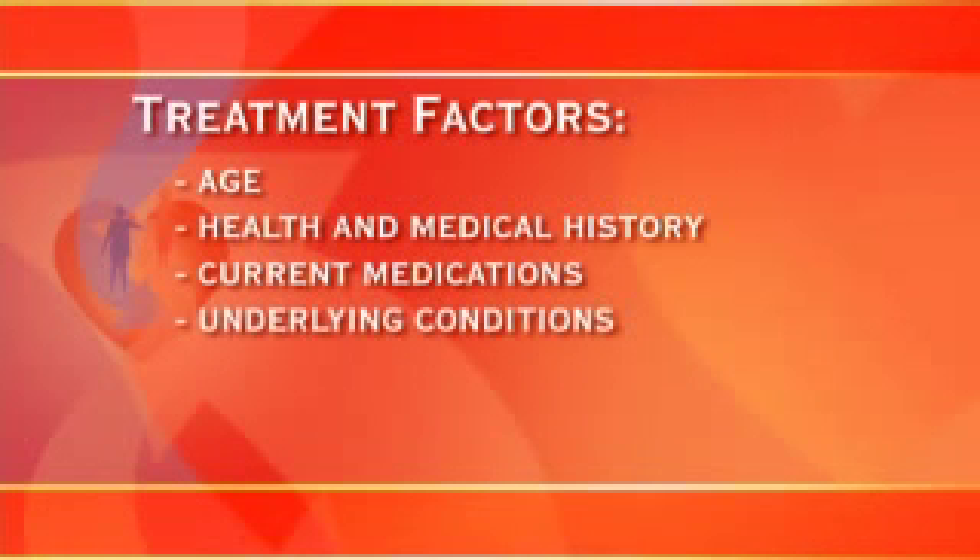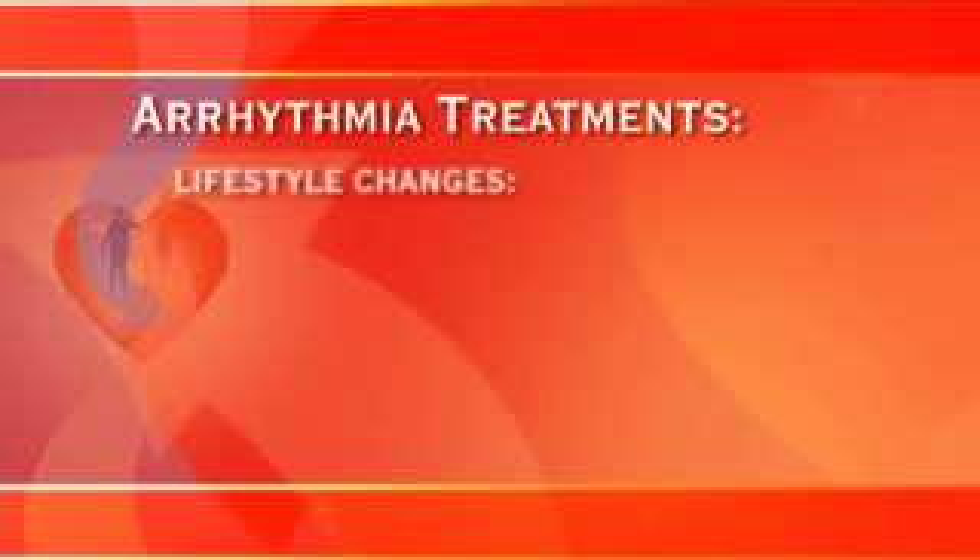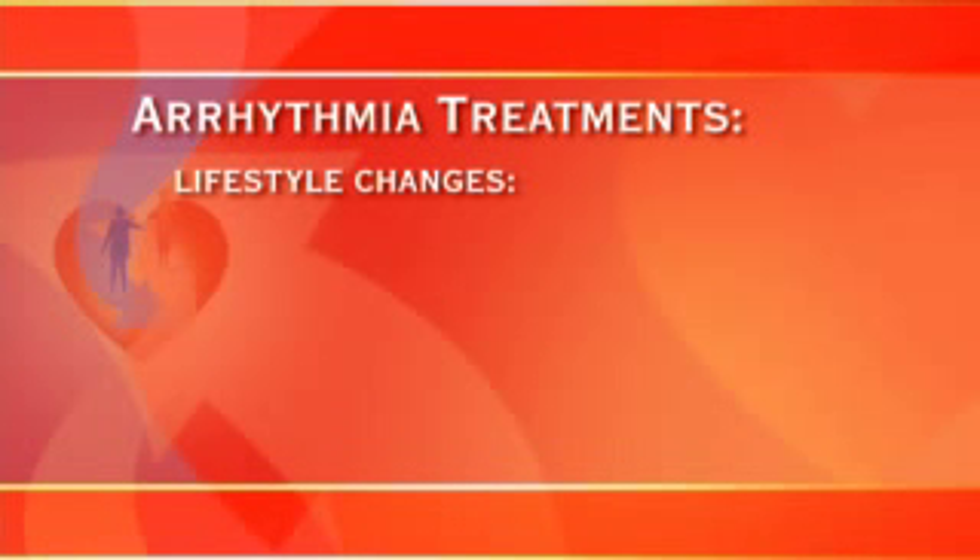Also considered are underlying diseases or conditions that may contribute to the arrhythmia, and the nature and severity of the arrhythmia and its symptoms. Your doctor will evaluate your individual case and recommend the treatment or treatments appropriate for you. One option is lifestyle changes — things you can do that may help improve your condition or lessen the occurrence of your arrhythmia.